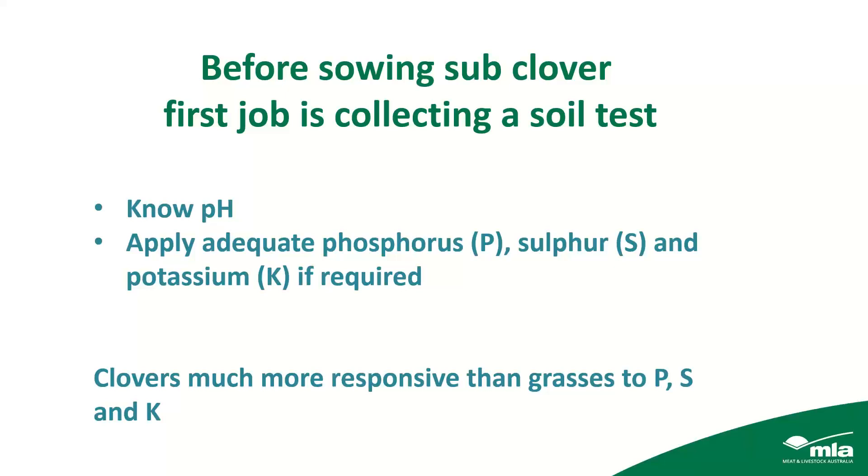Before you sow a sub-clover, the first job is to test your soil. You need to know what the pH is, which will determine whether you want to go with a Brachy for more alkaline soils, a standard sub, or a yanninicum. You also need to know your phosphorus, sulphur and potassium levels and apply those if required, noting that clovers are much more responsive than grasses to phosphorus, sulphur and potash — those elements need to be in adequate supply to get the most out of your clovers.